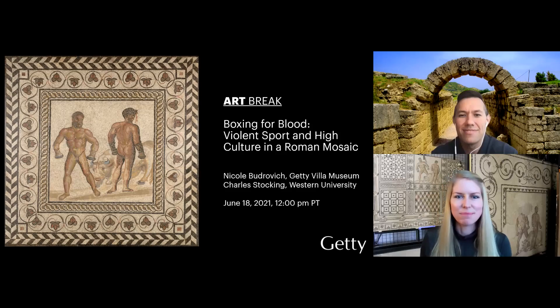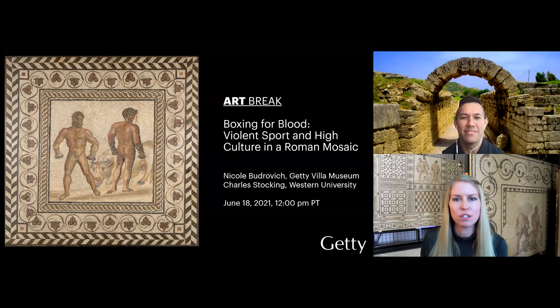Hello and welcome. I'm Nicole Budrovich, Curatorial Assistant in the Antiquities Department at the Getty Villa in Los Angeles. The Getty is located on the ancestral unceded territory of the Gabriolino Tongva peoples, the traditional caretakers of this land. We respect and honor the deep history of this region. Today I'm joined by Charles Stocking, Associate Professor of Classics at Western University in Ontario, Canada.